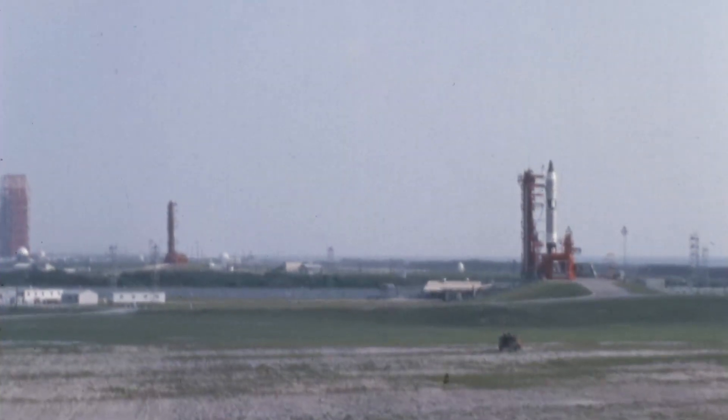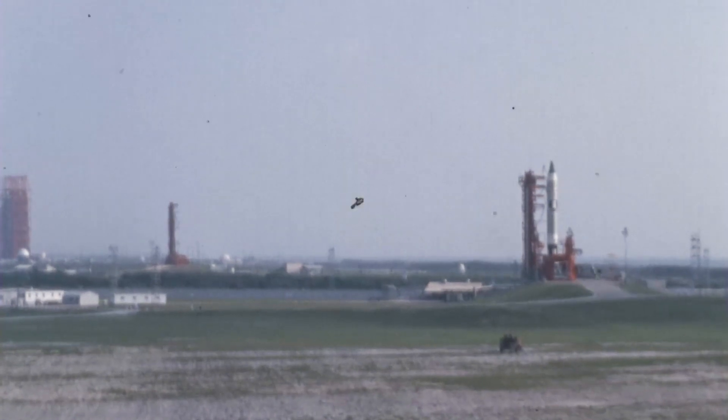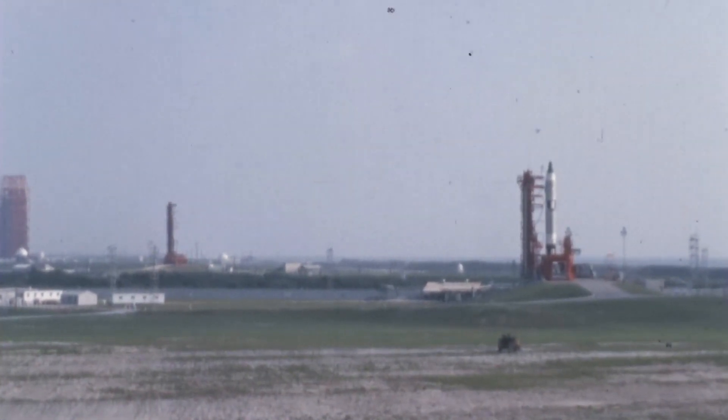T-minus 35 seconds and counting. T-minus 30. T-minus 25 seconds and counting. We're on an automatic sequence. Everything appears to be going well during this final phase. T-minus 20 seconds and counting.